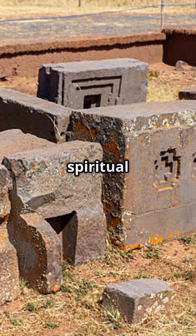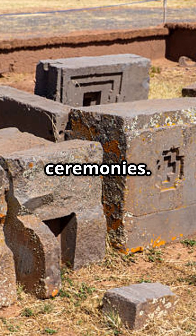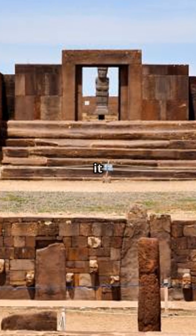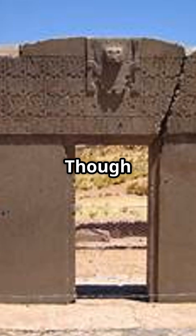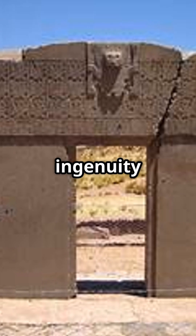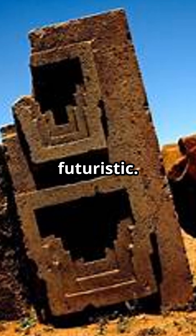Pumapunku was likely a spiritual hub for the Tiwanaku civilization, hosting rituals and ceremonies. Some even believe it was the center of their world, drawing pilgrims from afar. Though in ruins now, Pumapunku still stands as a testament to human ingenuity and the mysteries of our past — an architectural style so advanced it seems almost futuristic.